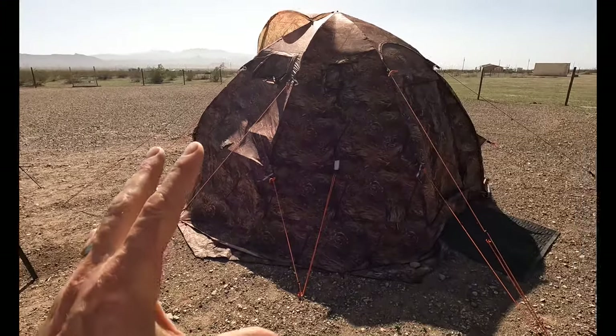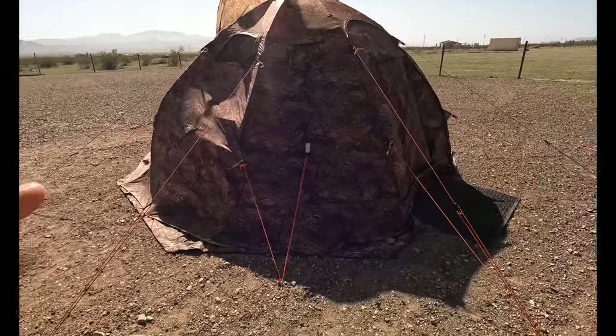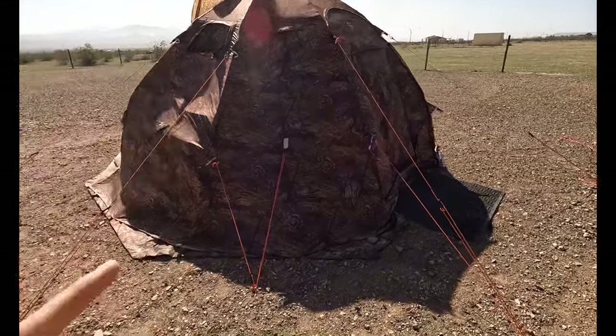It looks all deformed right now because of these crazy heavy winds, but we'll get more into the tent when we get inside.